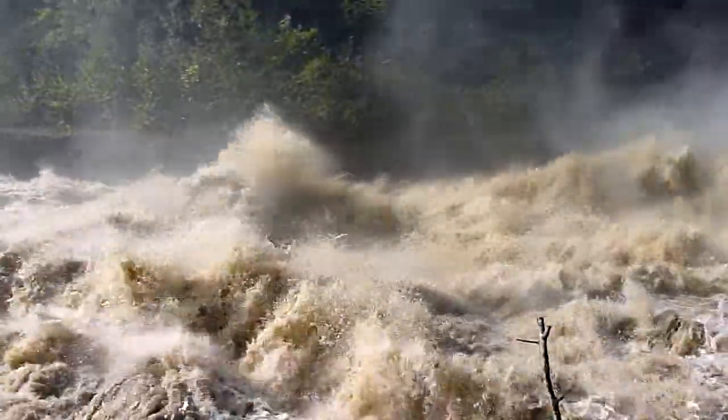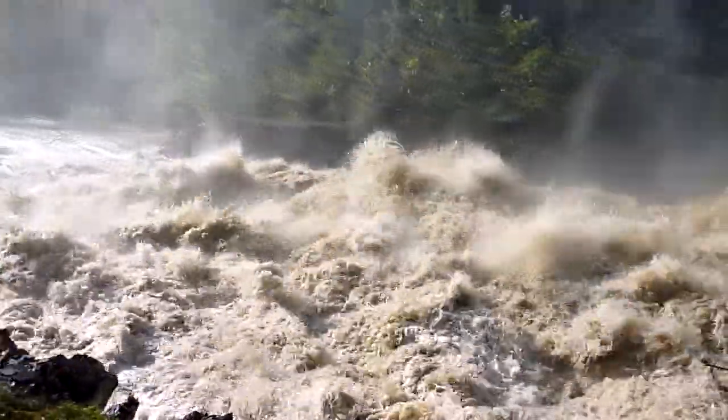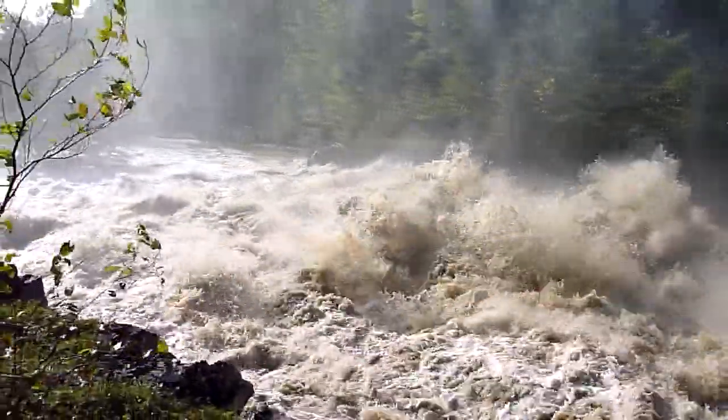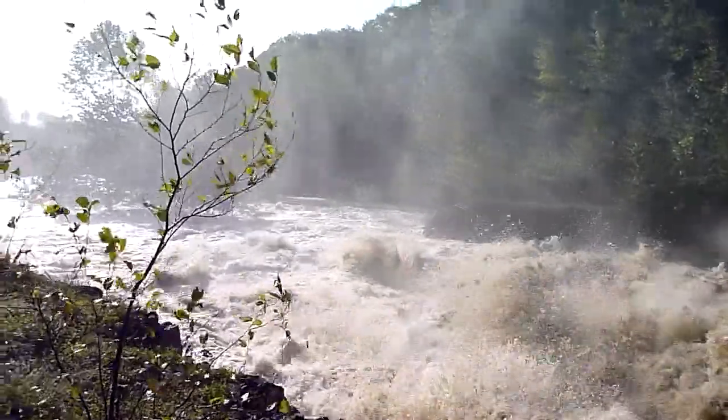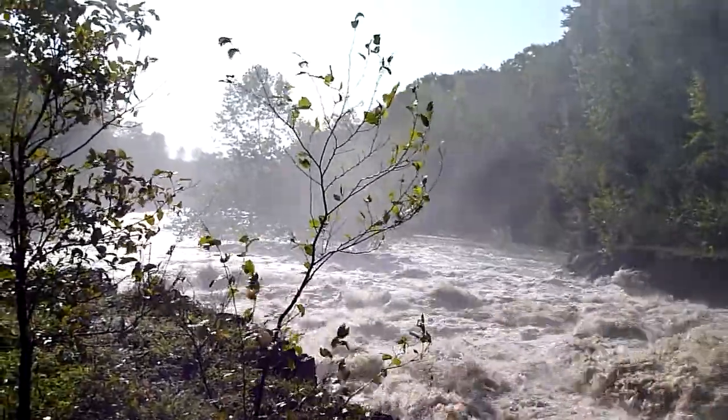Not surfable. So there you go — the remnants of Tropical Storm Irene downriver. And the cycle repeats.